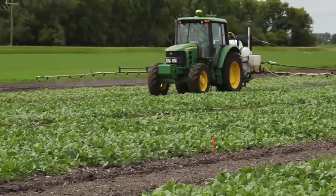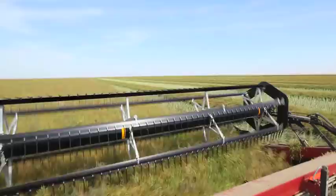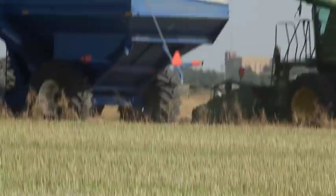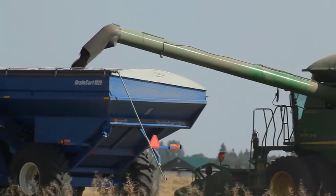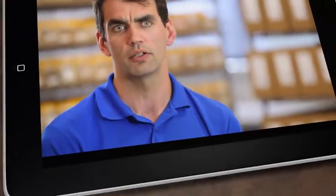DuPont Pioneer has had a long history breeding Clearfield canola. The Clearfield program at DuPont Pioneer is continuing — it's something that we're committed to, delivering high-yielding, high-performing products. In addition to this, we're looking at delivering new traits into the Clearfield segment such as club root resistance, sclerotinia tolerance and shatter resistance.